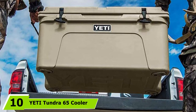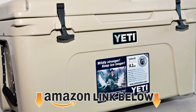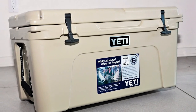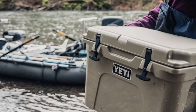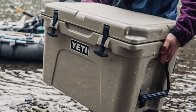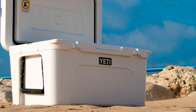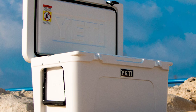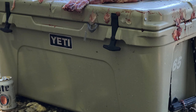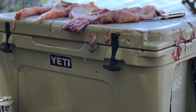Finally, the number ten position is dominated by the Yeti Tundra 65 cooler. Yeti makes some of the best-rated coolers available, and the Yeti Tundra 65 is a prime example of everything a hard cooler should be. It is roto-molded with extra thick walls containing pressure-injected Permafrost insulation, can keep ice frozen for up to 10 days, and can accommodate dry ice for a deeper freeze that won't produce water. The Tundra 65's design includes a freezer-quality lid gasket, rubber latches, integrated molded grooves, and tie-down points so you can secure it to your car or truck.